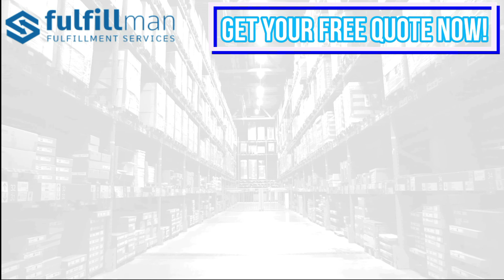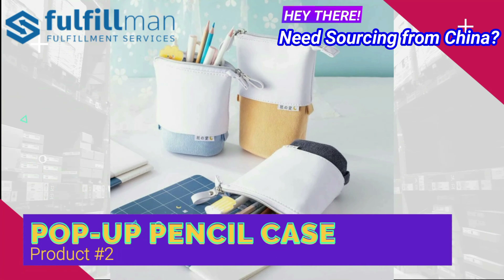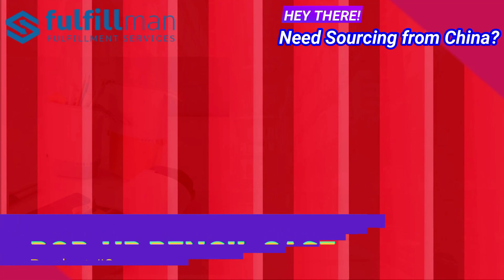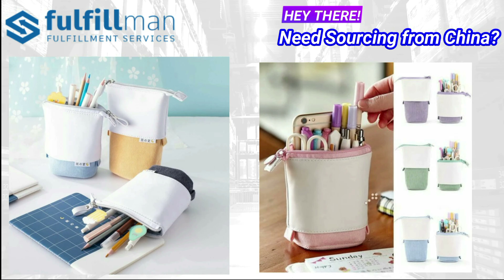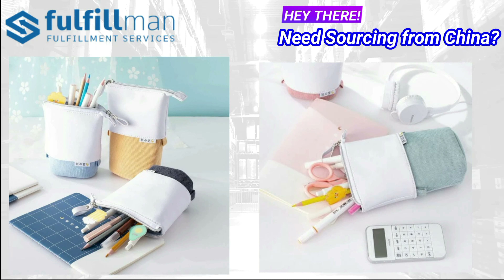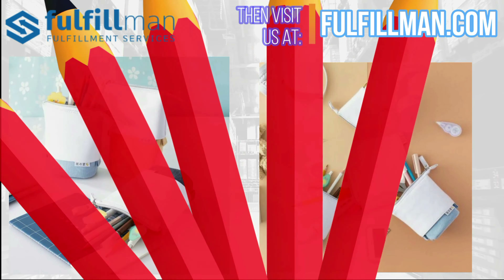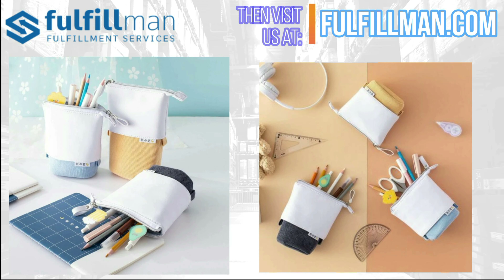Up next at number 2 is the Pop-Up Pencil Case. It's perfect for storing all your stationery staples. Made from super soft cord and vegan leather, this aesthetic pencil case goes with you wherever you are. Simply pop it down for a functional desk pen pot and up for taking on the go.